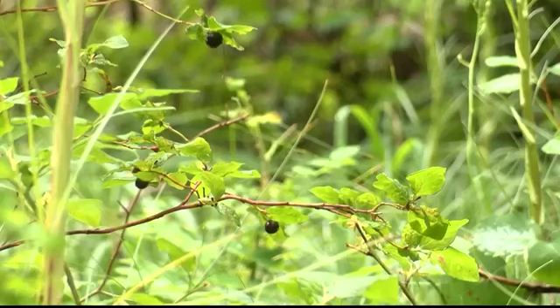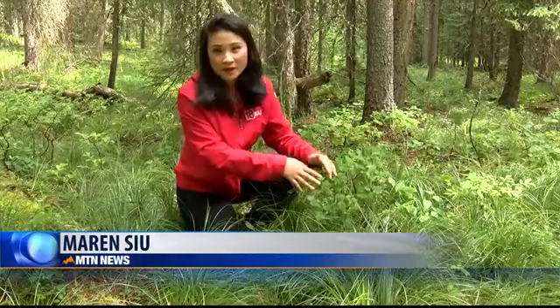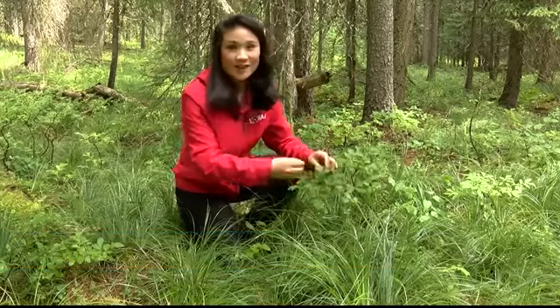This year's huckleberry growth is average. If you're looking to pick right now, Graves says she's found more berries at lower elevations. Graves suggests that when you're picking the huckleberries, try not to damage the leaves.